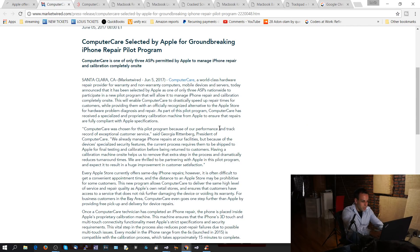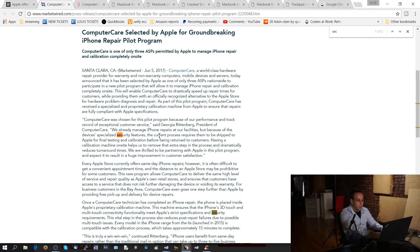We would love for you to be able to get your phone fixed anywhere. We care about the security. But the tool is for 3D touch. What does 3D touch have to do with security? Absolute jack shit.